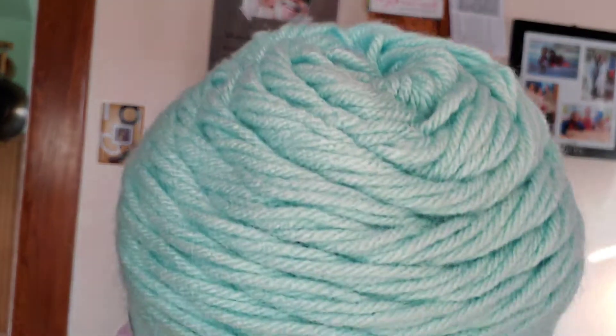This is a Caron One Pound, which I'm sure you all know about. I went to JoAnn's to pick up an order and they had this on clearance in a beautiful color called Robin Egg, which I think is just a gorgeous color.